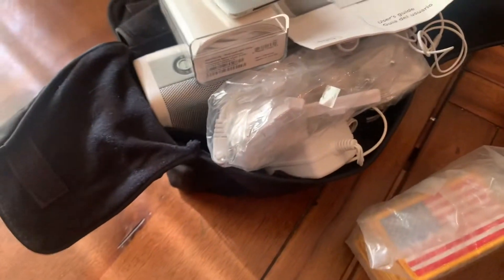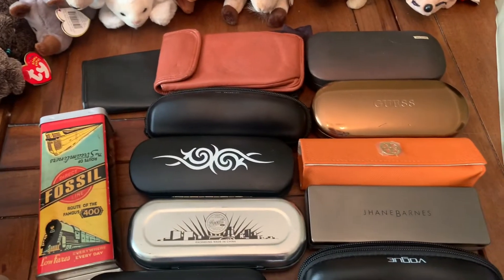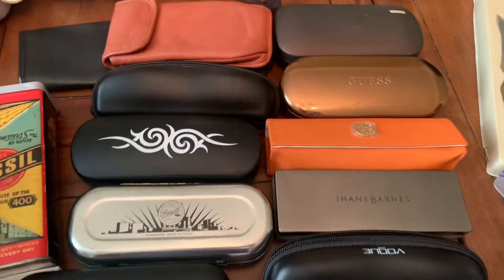He's also got some Beanie Babies, a large collection of glasses and sunglass cases. These are just cases only, but very cool — there's a Guess one in there.